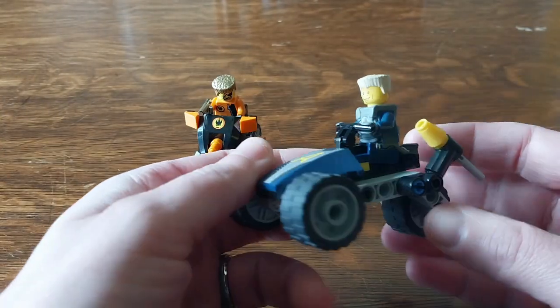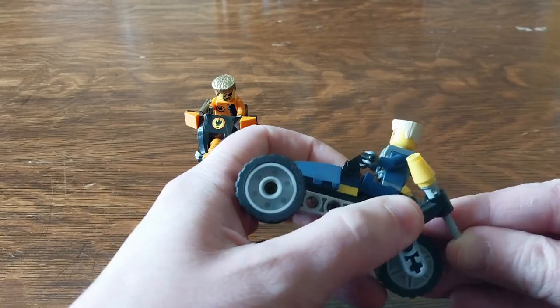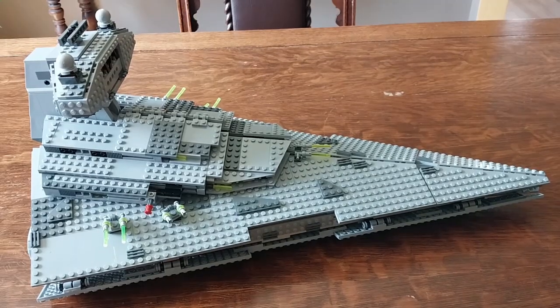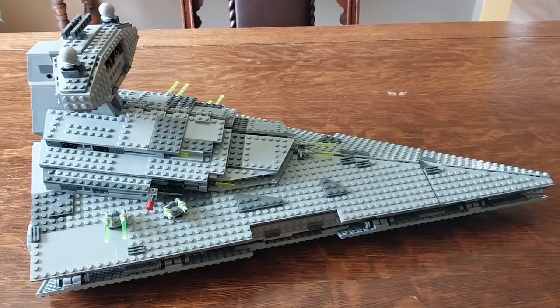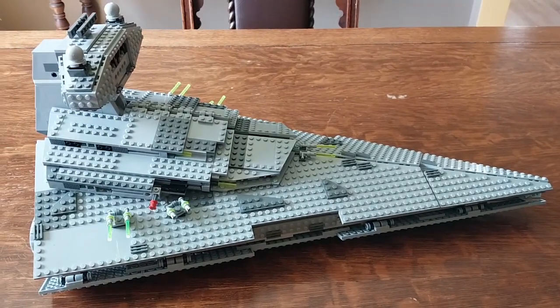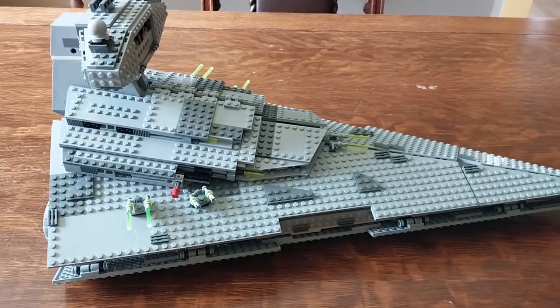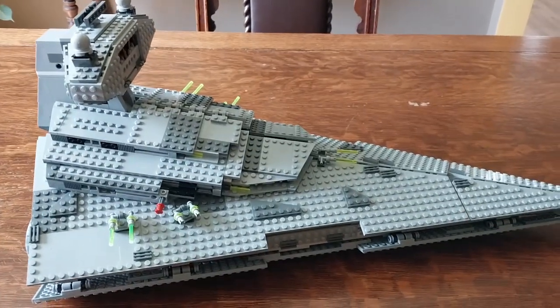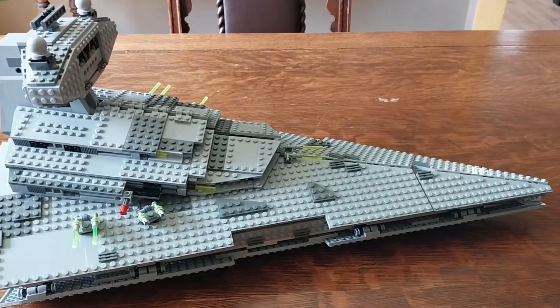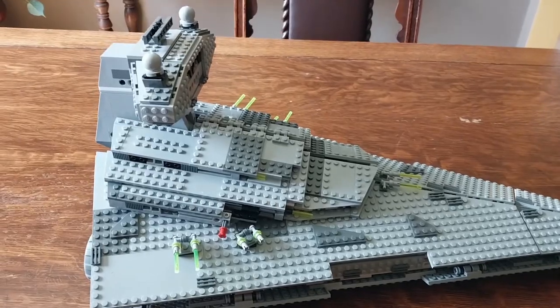And then we have one of the agents on this little three-wheel vehicle with flick fire missiles. Finally we have the set that took up most of the parts in the bag — this is set number 6211, the 2006 Imperial Star Destroyer. With this set we are missing one Imperial Officer figure and the helmet for one Royal Guard, but other than that we had all the pieces.